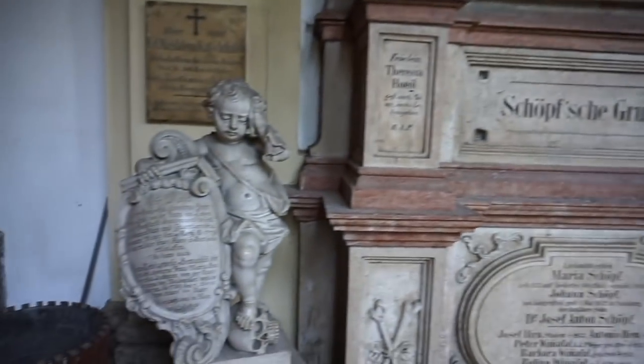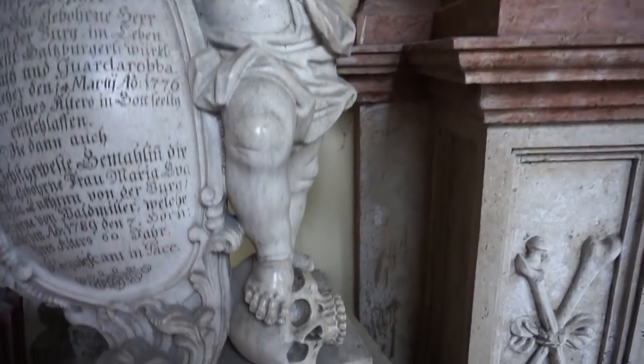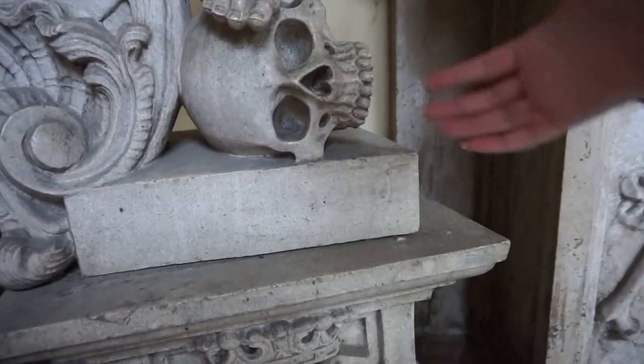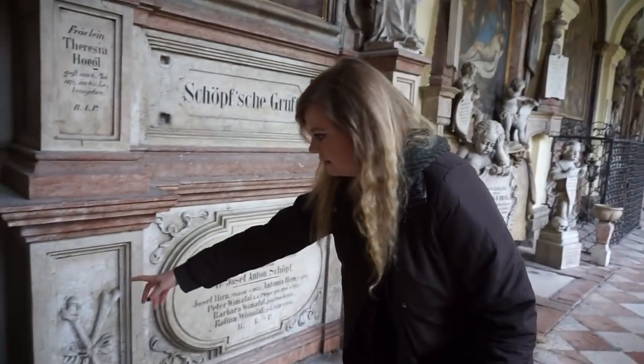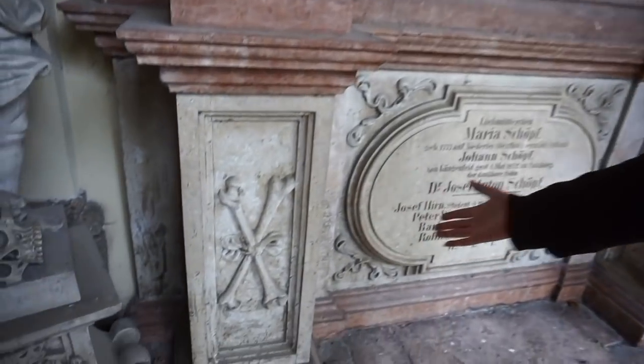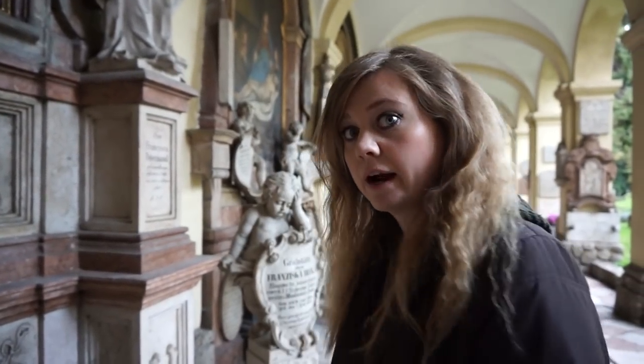If we look just here, we've just walked in and there's like a small baby crying, standing on a skull, and then further over here there are crossbones. This is apparently all throughout the cemetery, so let's go have a look around.